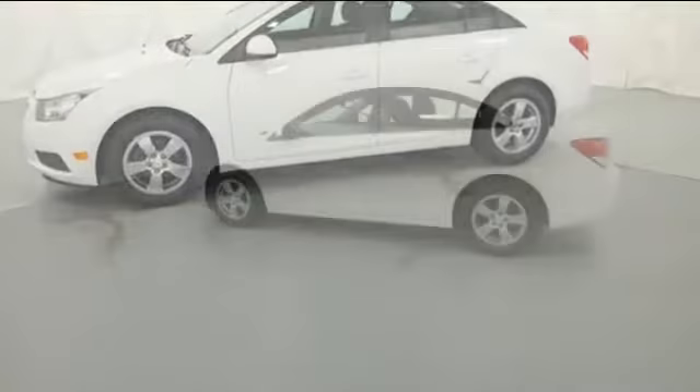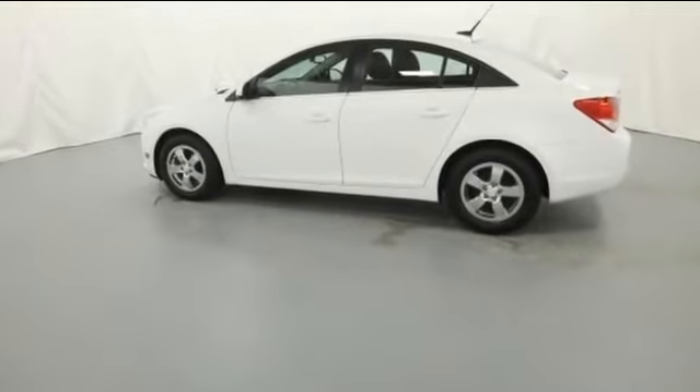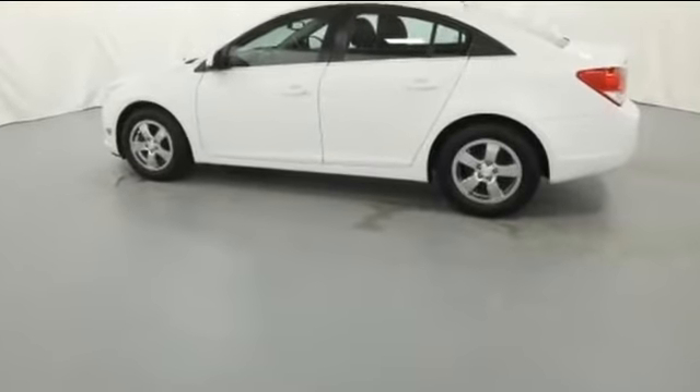Turbocharged engine. Pass-through rear seat. Brake assist. Power outlet. Keyless entry. Front bucket seats.